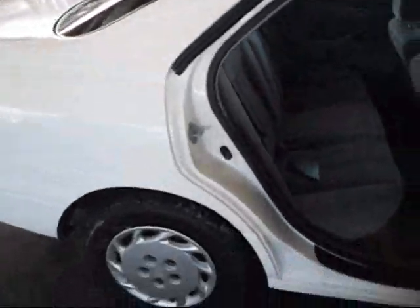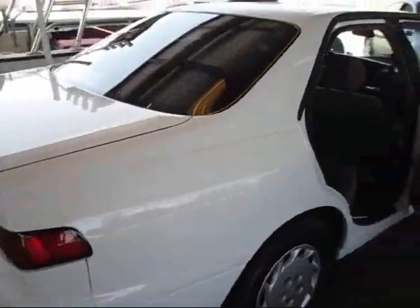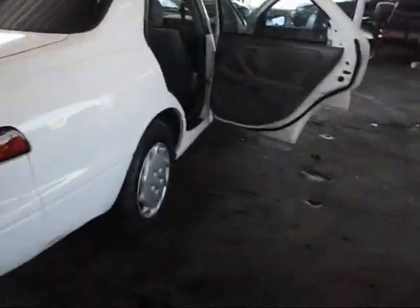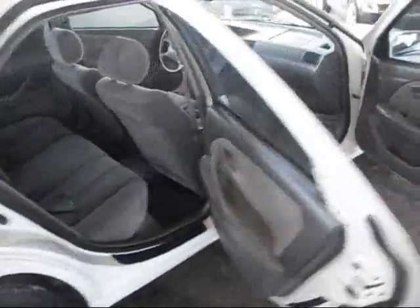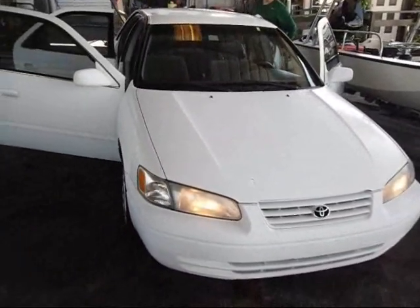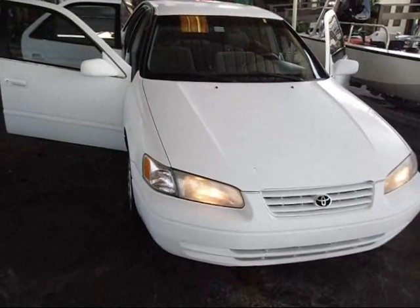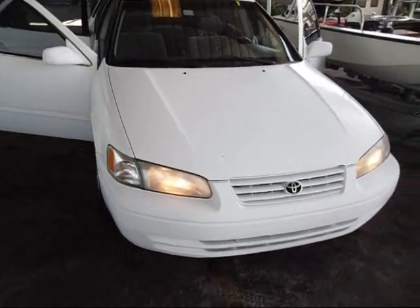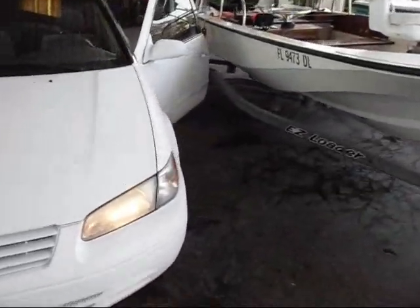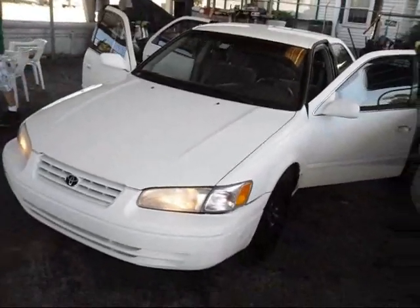All nice inside. All-around pretty decent car. Toyota Camry LE started right up, quiet as a mouse. This is an excellent car — 35 miles to the gallon. If you want yourself a Toyota, this would probably be a decent one.